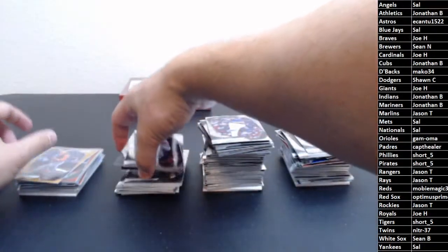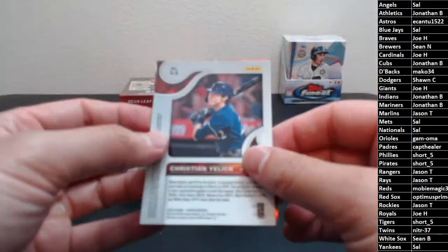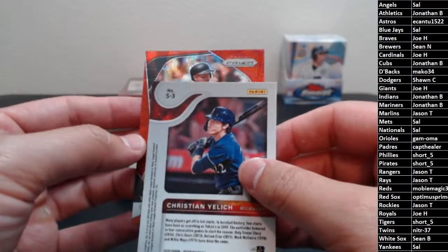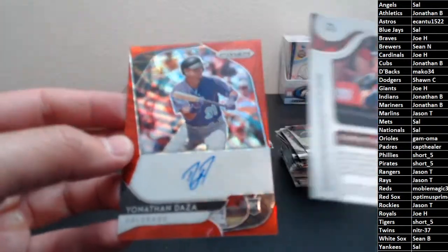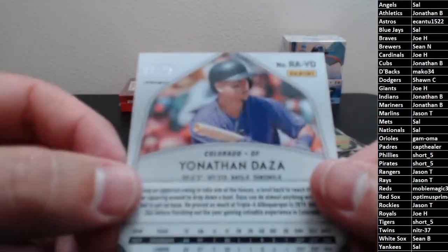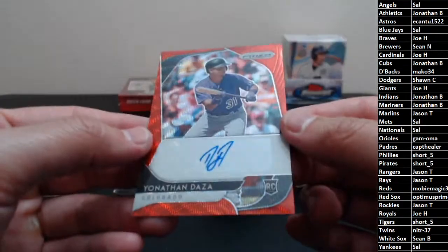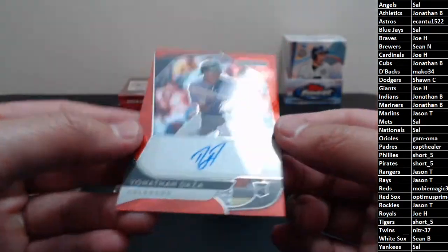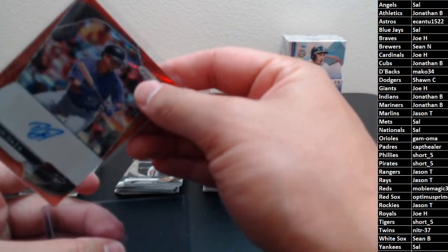We do have one more hit right behind this card, looks like a red wave — Mike Soroka. Jelich is hiding another hit. It looks like maybe a Rocky — it is a Rocky! Jonathan Daza, red wave auto, 69 of 75, going out to Colorado. And Jason T — there you go. Cool looking card. I guess that answers the question of how many autos there are.